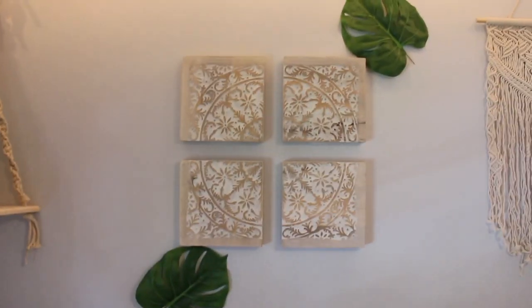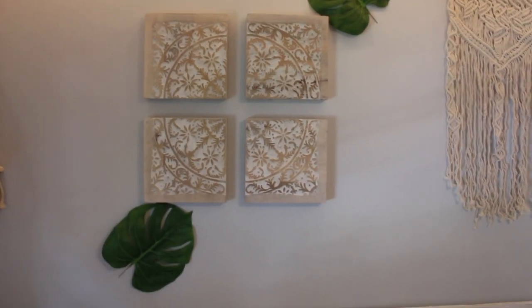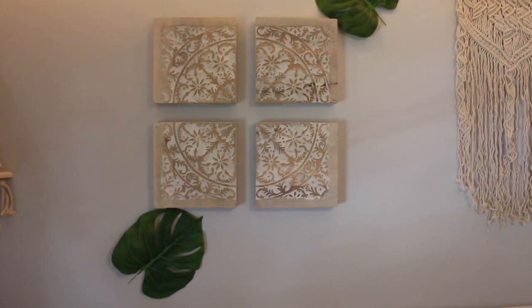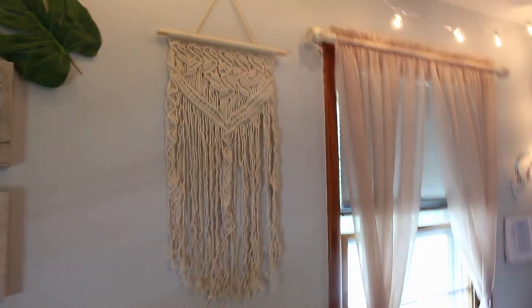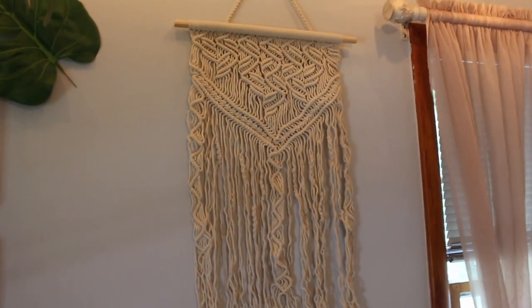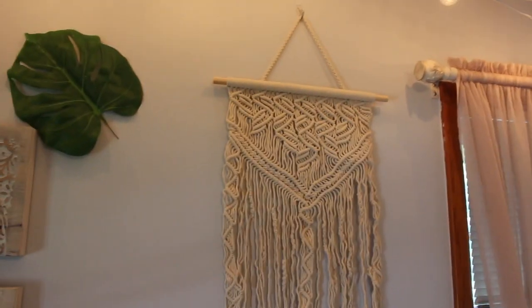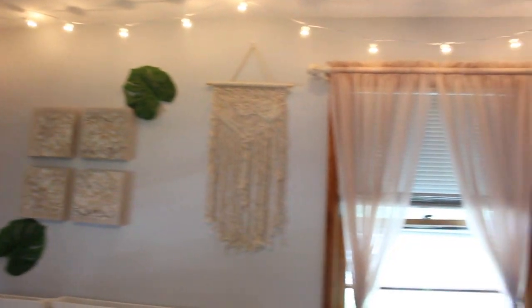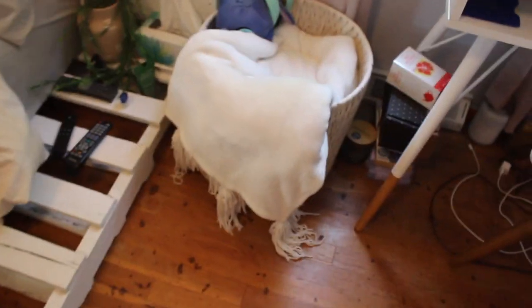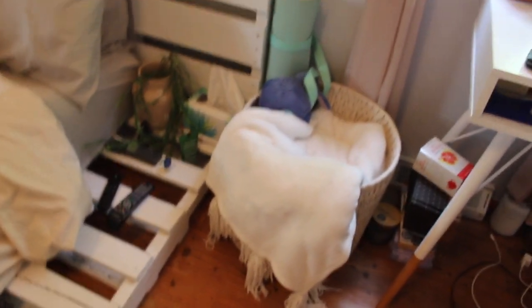On the macrame rope shelf there's just a pothos plant. Moving over here I have these two leaf pieces from Amazon, and the middle artwork piece is from Target — it's so beautiful but a huge pain to hang up, totally worth it. This macrame wall hanging was $15 on Amazon. At the top of my bed we have a set of string lights that give such a cozy vibe especially at night, and my Himalayan salt lamp — a beautiful little sun in the corner. This basket holds blankets and towels, and there's my yoga mat.